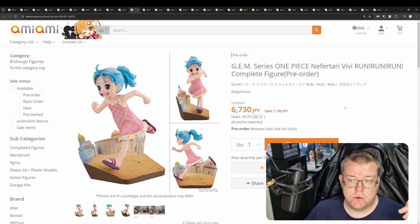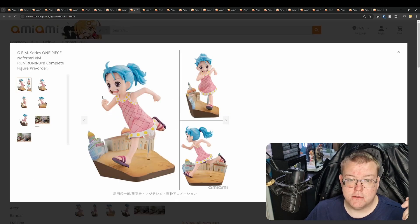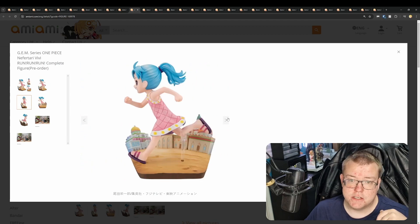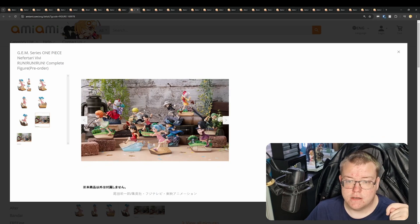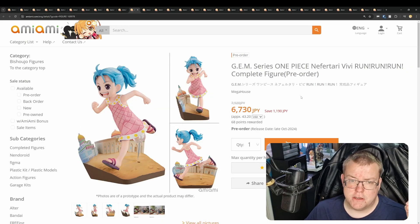Then we've got a GEM Series One Piece Nefertari Vivi RUN!RUN!RUN! for 6,730 yen. This is not a palm-sized one, and I do like this one — it's adorable. I think this is more worth getting than the other palm ones in this lineup. As you can see in the picture, you've got a bunch of different One Piece characters. Very cute and adorable — if you're big into One Piece but don't want to buy full scales and spend loads of money, then I'd look at the GEM series to collect.